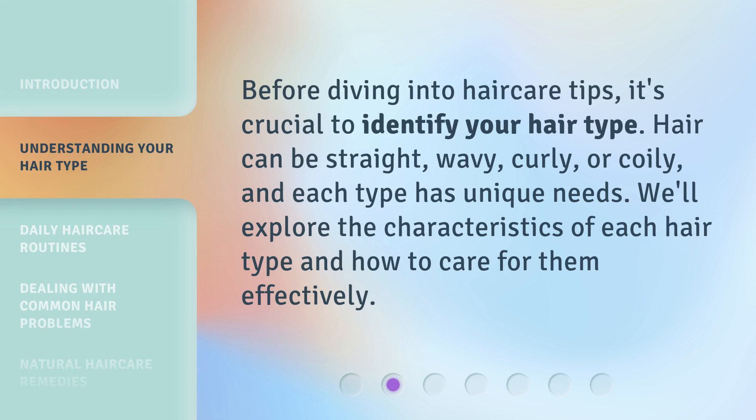Before diving into hair care tips, it's crucial to identify your hair type. Hair can be straight, wavy, curly, or coily, and each type has unique needs. We'll explore the characteristics of each hair type and how to care for them effectively.